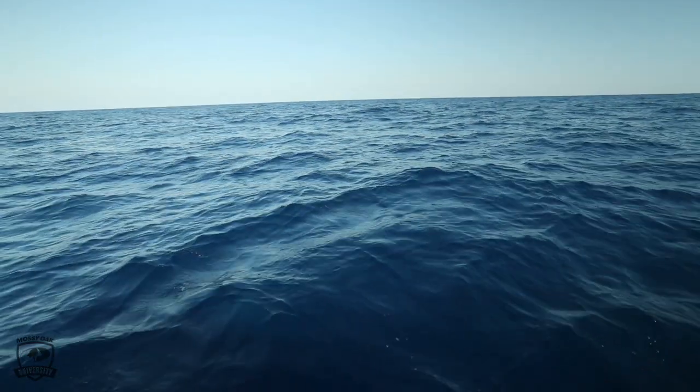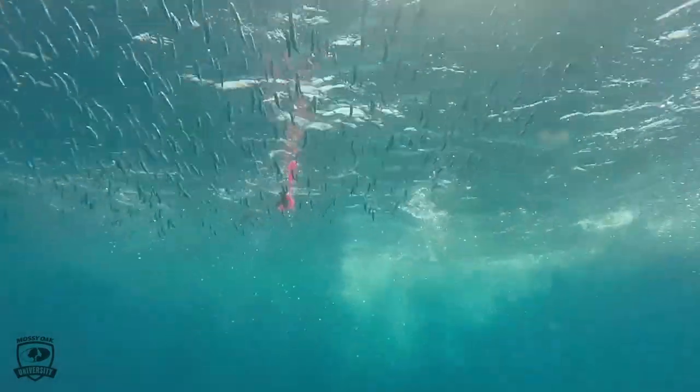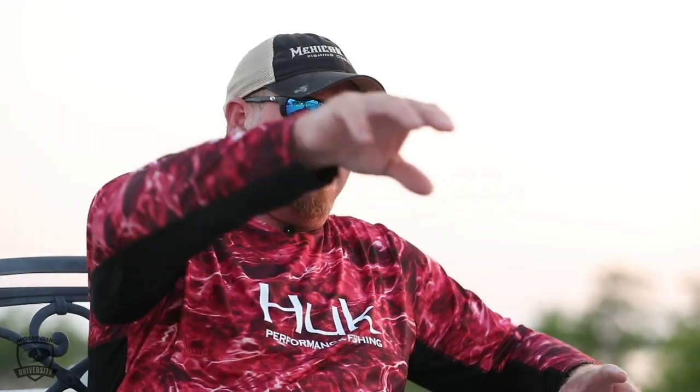When targeting tuna, there are literally 30 different variables. We catch tuna in dirty water, we catch it in clean water. There are services you can use online, like Hilton's, that will tell you altimetry — altimetry is where your bait's going to be. You're looking for currents, and not just that day. If you've had favorable altimetry in one area for the last two weeks, well, there's a pile of bait there.